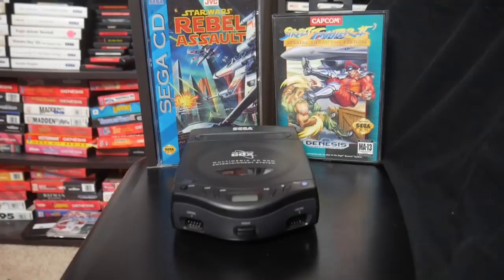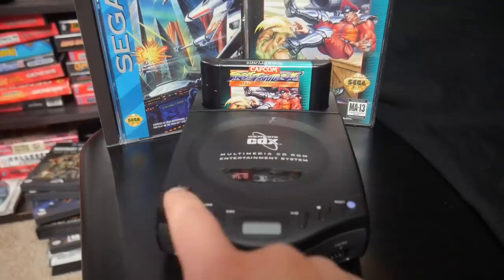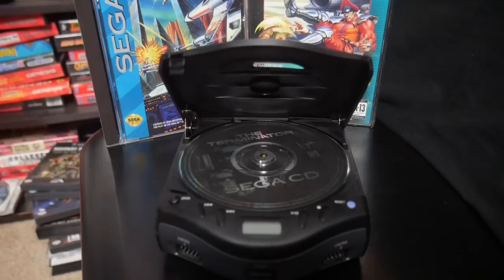We're going to kick things off with one of my favorite consoles in my collection — one that I actually played quite a bit — and that is the Sega CDX. The Sega CDX was a very unique console because it combined the three consoles that Sega had on the marketplace at that time. You could play your Sega Genesis games via the cartridge slot, your Sega CD games via the CD slot, and you could actually sort of jimmy-rig a 32X to work on this as well.